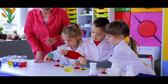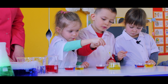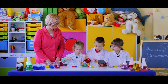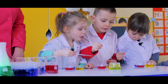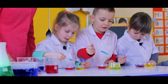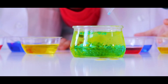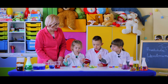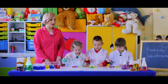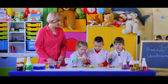Toną dlatego, że woda jest cięższa od oleju. A teraz słuchajcie – wlewamy niebieski barwnik. Do którego pojemniczka? Do tego, tak – do tych żółtych kropelek dodajemy niebieskie kropelki. Znakomicie, bardzo dobrze! Jaki kolor się zrobił? Zielony! Znakomicie!